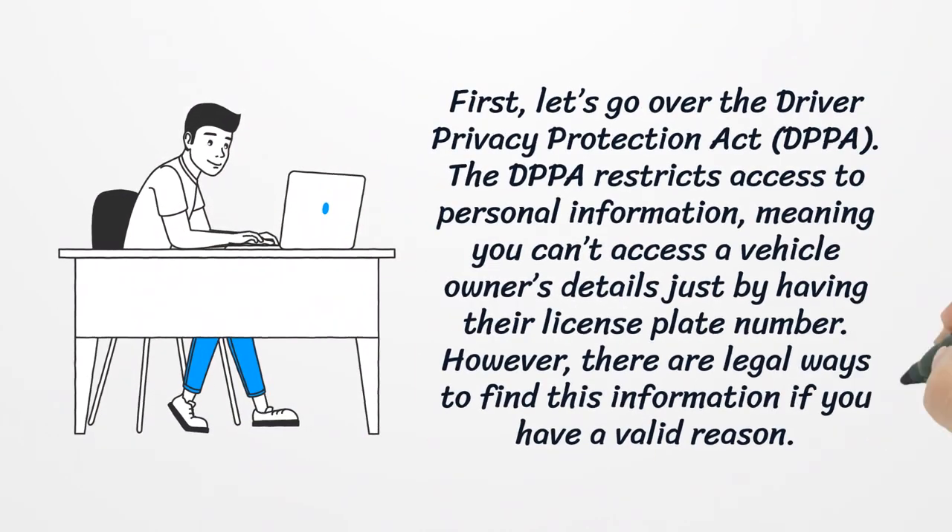First, let's go over the Driver Privacy Protection Act. The DPPA restricts access to personal information, meaning you can't access a vehicle owner's details just by having their license plate number. However, there are legal ways to find this information if you have a valid reason.